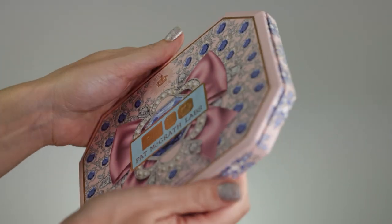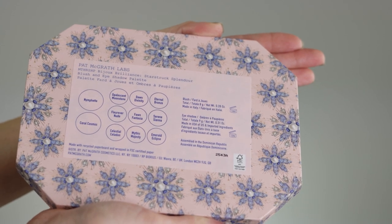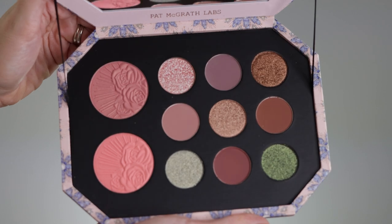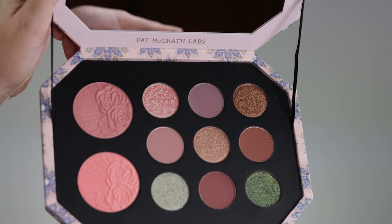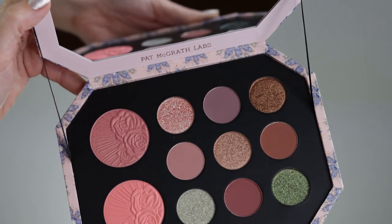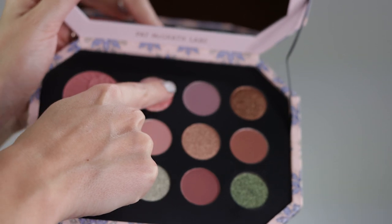We are starting with the first big palette. Let's swatch this one — this is Mothership Bijou Brilliance Star Trek Splendor. This palette contains nine eyeshadows and two blushes. One of the blushes is an existing shade called Nymphette. When it comes to eyeshadows, these are all new as far as I know. Let's go and start with the eyeshadows.